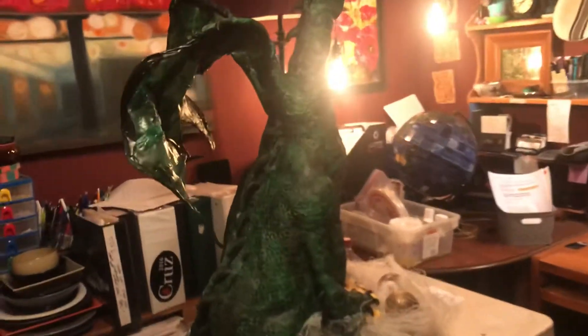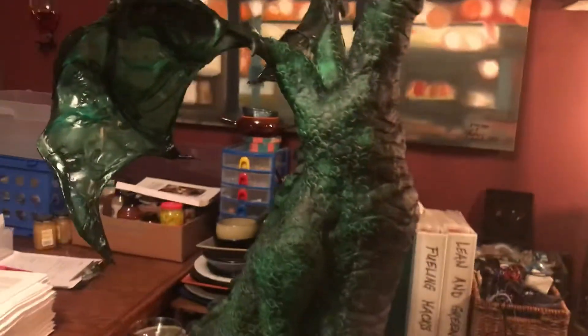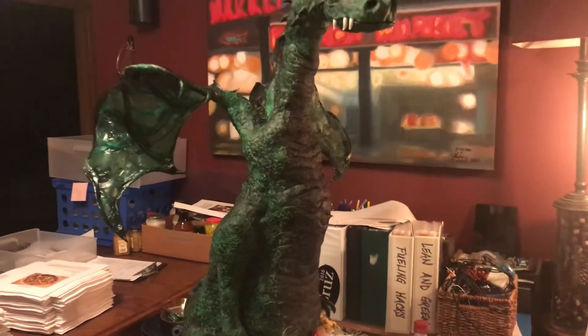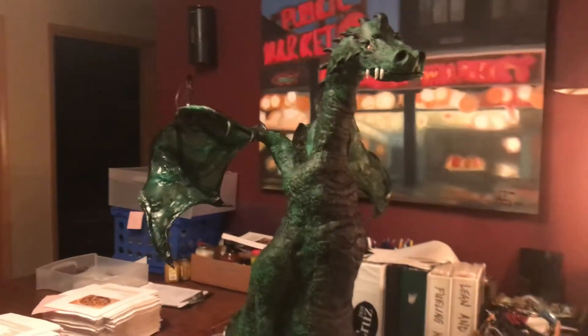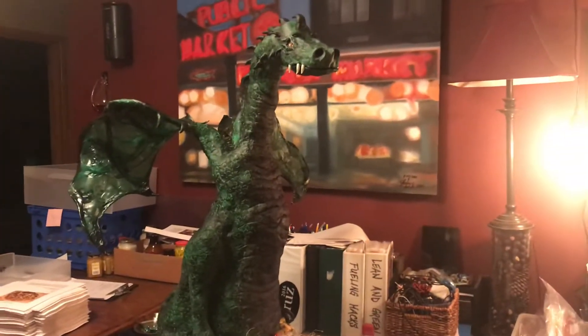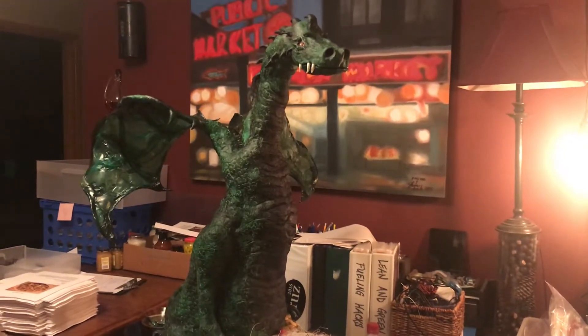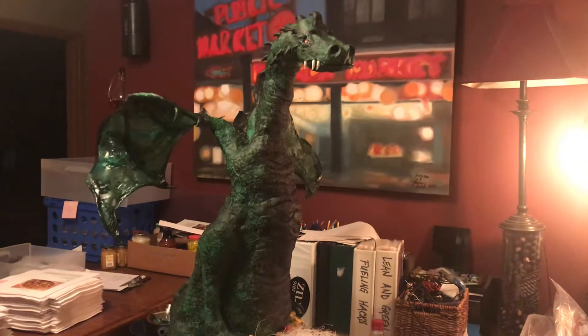His body is made out of gingerbread rice crispy treats covered in fondant, and then it is colored with food coloring mixed with vodka. Someone told me that trick.